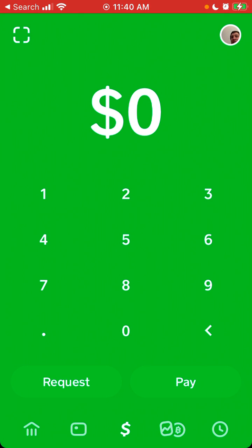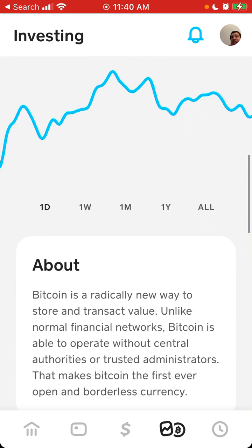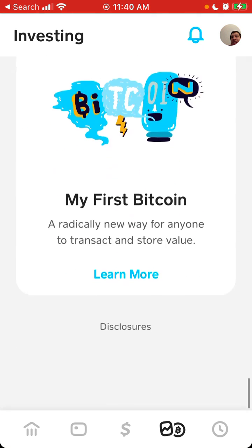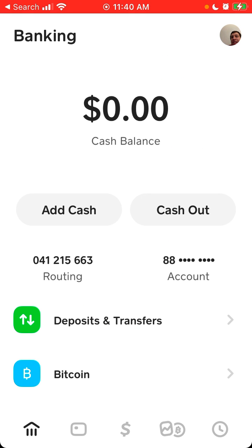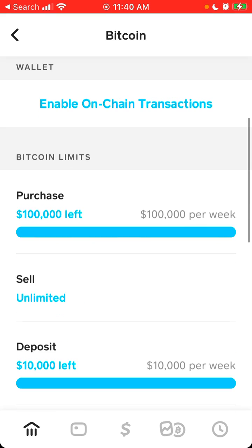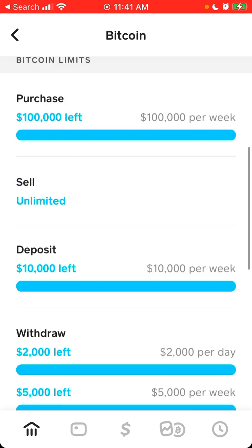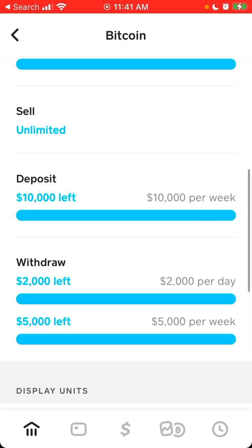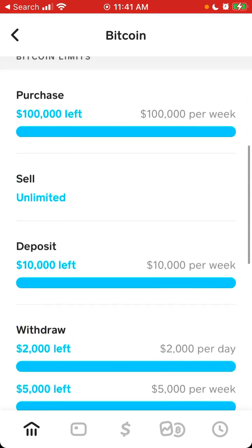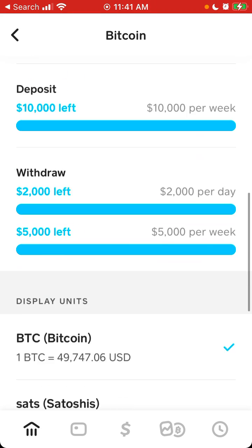So now I will show you how exactly to do that. Here is Cash App. You go to your Bitcoin section, and here you have Bitcoin. You can see your Bitcoin limits. You can sell, withdraw here, and all of that. You can also enable your Bitcoin wallet here in the Cash App.